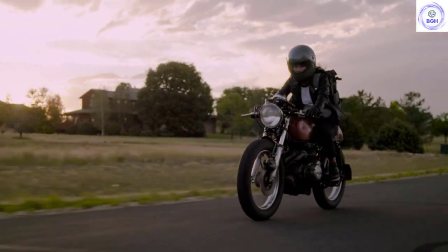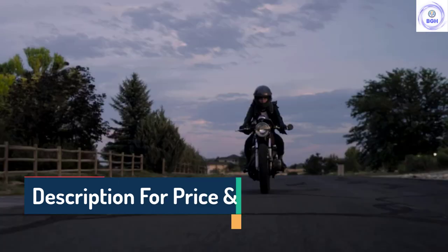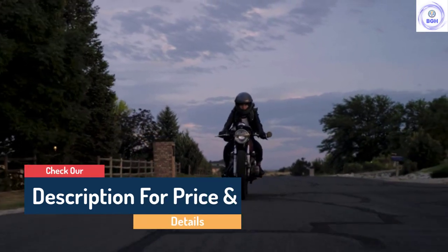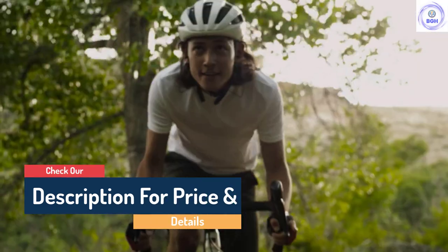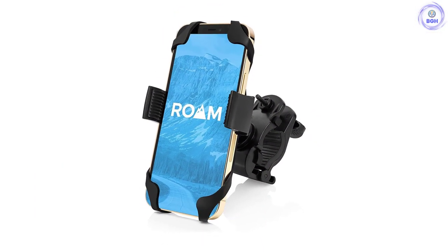Although this mount isn't the most durable on this list, the hard plastic and silicone net combo holds up well to the demands of road cycling. For mountain bikers spending time on the bumpiest and dirtiest trails, we recommend a slightly hardier mount that can sustain a greater level of abuse.